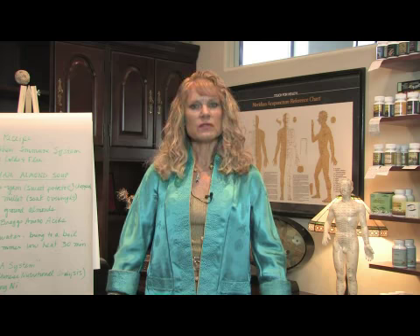Chinese herbs are very effective for treating asthma and have been for thousands of years. In Chinese medicine we recognize about 15 different patterns of asthma. For today's purposes I'm going to divide it into a big category of either excess — too much energy — or deficient, not enough energy.